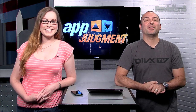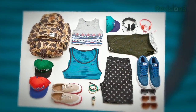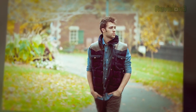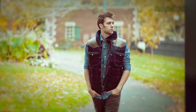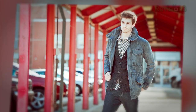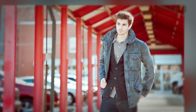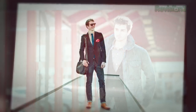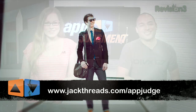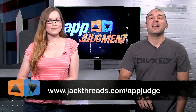But first — Jackthreads has quickly become the online shopping destination for dudes. Everything on the site is up to 80% off, because paying full price is clearly for suckers. They serve up killer contemporary and street apparel, accessories, and gadgets from brands like Converse, Penguin, and The Hundreds. Shopping is stupid simple and all styles are curated, so buyer's remorse just does not happen. As a viewer of App Judgment, you can skip the membership waitlist and get instant access right now. Head over to jackthreads.com/appjudge — we're creeping up on school days, so get your back-to-school threads there.